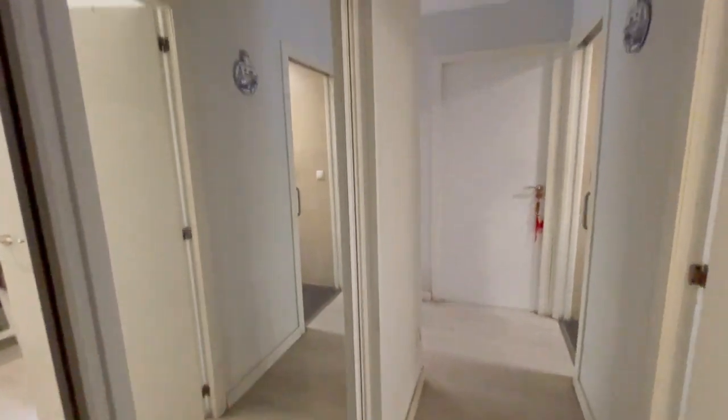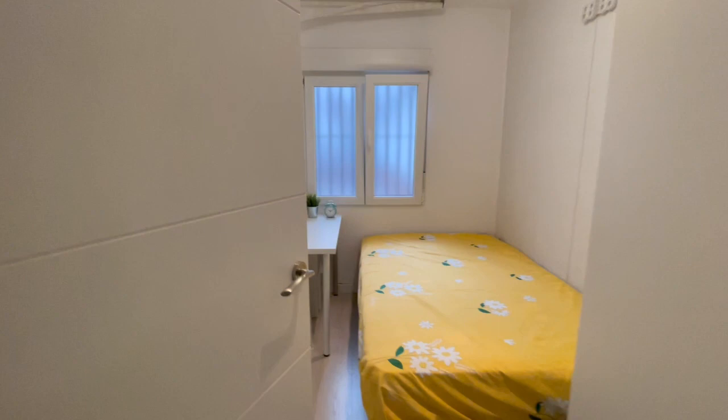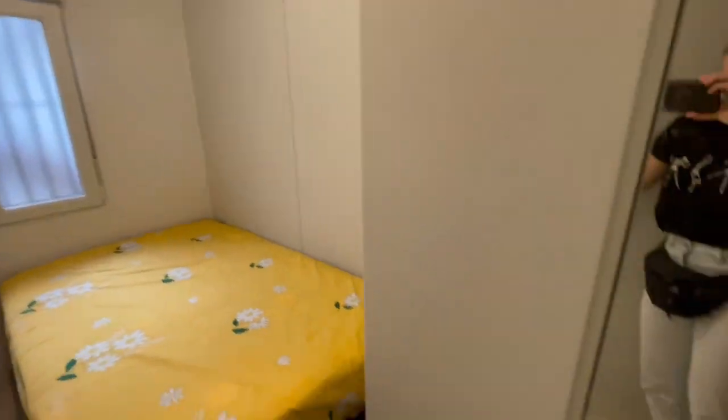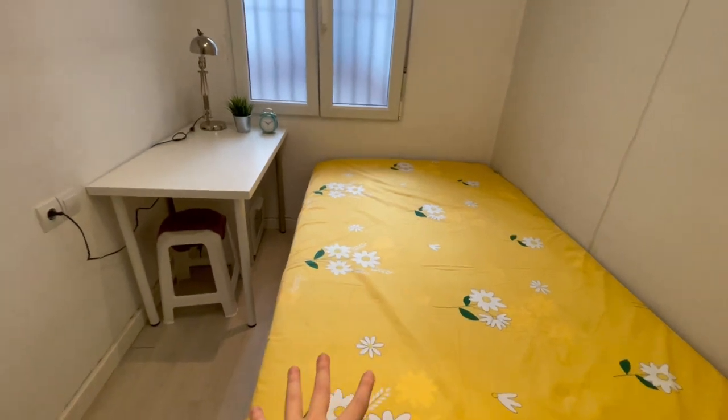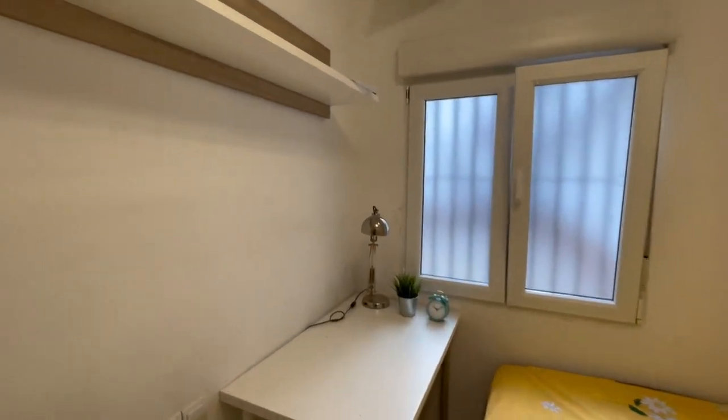Okay guys, so this is the main entrance of the apartment, let's start our tour. As you can see right here in the entrance we have this closet with a mirror, and just to my right you will find the bedroom for rent. This is the closet — you will have a double bed, a desk, and this window.